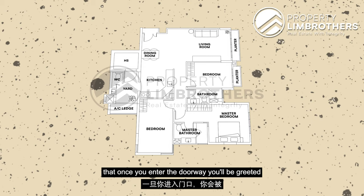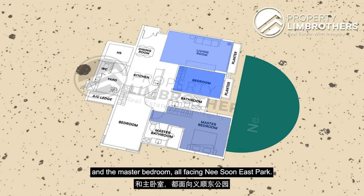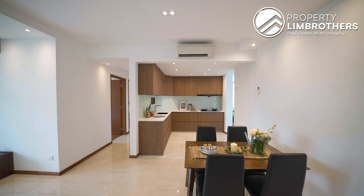Pulling out the floor plan, once you enter the doorway you will be greeted by the dining area and the kitchen. On the right will be the yard, WC, and the home shelter. On the left of the kitchen you will find the living room, the first common room, and the master bedroom — all facing Yishun East Park. Right opposite the master bedroom will be the second common bedroom with two bathrooms. For this unit there is no balcony, only two planters located right beside the living room and the first common bedroom.